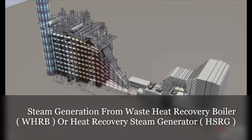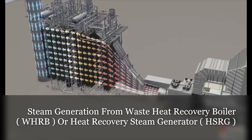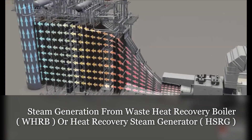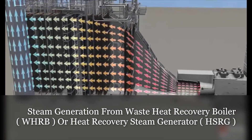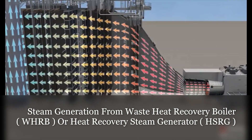Hot exhaust gas exiting the GT is still very hot, even though it has given up energy to rotate the turbine and generator. It is typically at temperatures approximately 1,150 degrees Fahrenheit.